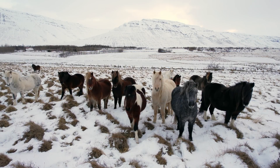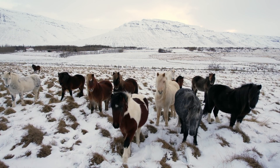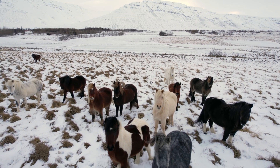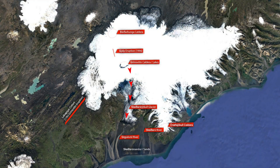As for today, I'm a bit surprised that we still have no news. We were told three days ago to expect some floodwater coming down by the weekend, but nothing yet. You can see on the map where the water will most likely come down — from under Skeiðarárjökull and down to the sandy beach below, Skeiðarársandur.